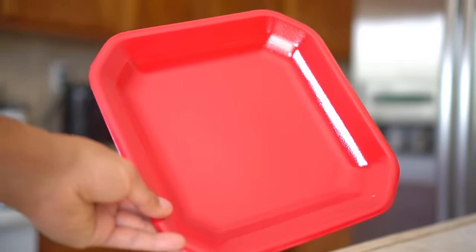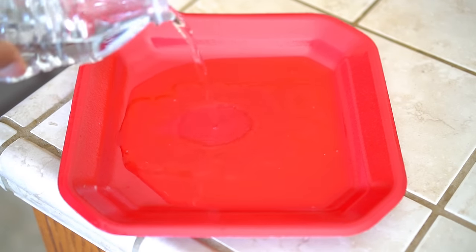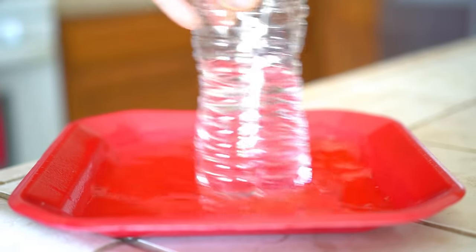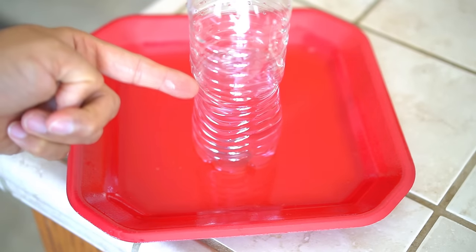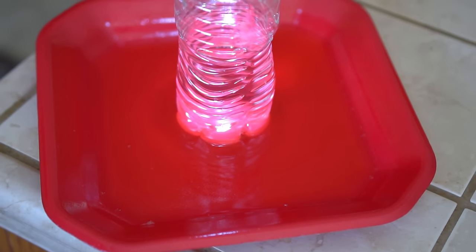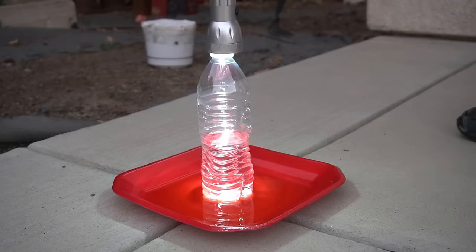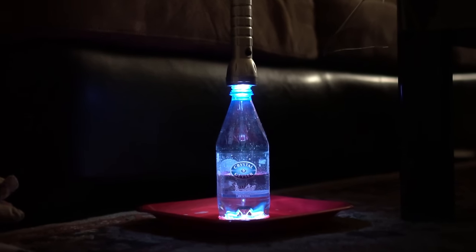Now for the third and very effective method: the light and soap trap. Get a shallow plate, add liquid dishwashing soap and an equal amount of water, and mix well. Place a bottle of water in the middle of the plate, then set a bright flashlight on top of the bottle. The light attracts fleas, and when they jump into the plate they cannot escape — the soap removes the surface tension in the water, drowning and killing the fleas. Place traps all around your house; I put one outside and three inside. Leave the traps on all night long.